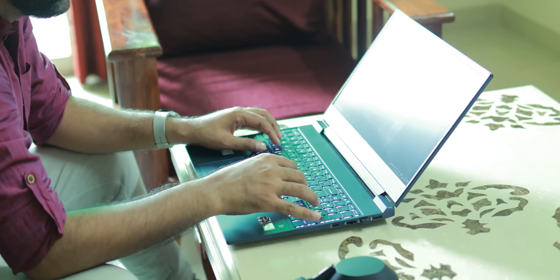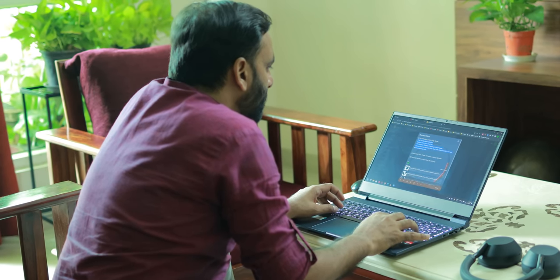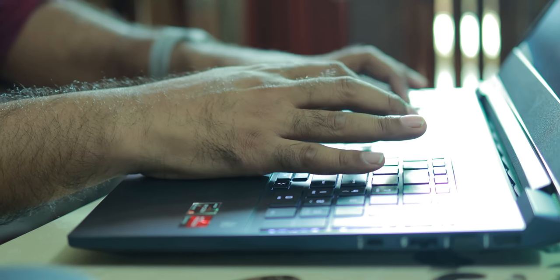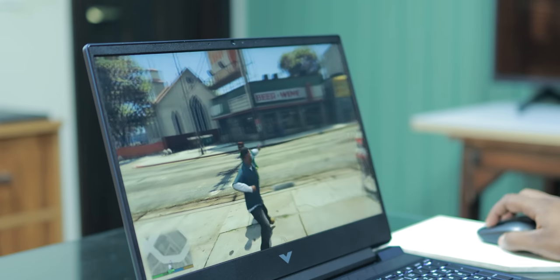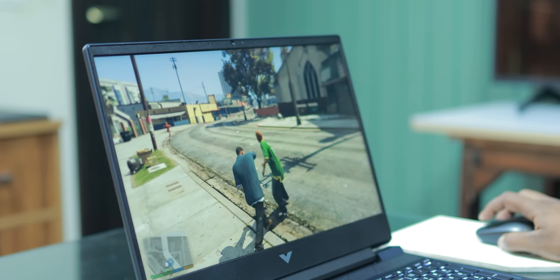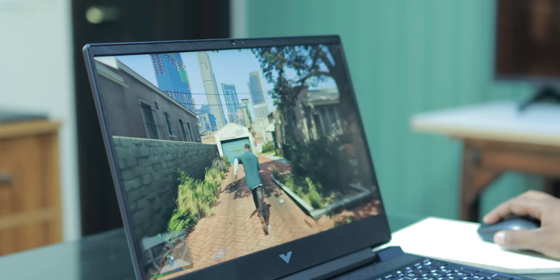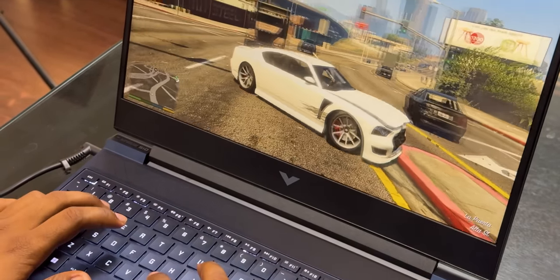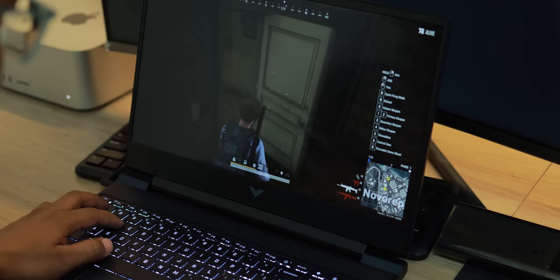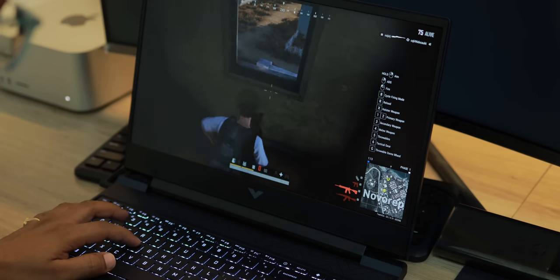We have tested casual multitasking and with 16GB of RAM you can have many applications open simultaneously. For gaming — GTA 5 played for more than an hour with no lag thanks to the dedicated graphics card with its own additional memory. We also played PUBG on PC and that runs smoothly — the best performance in this price range.